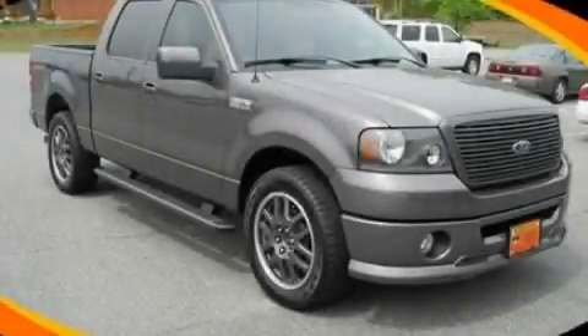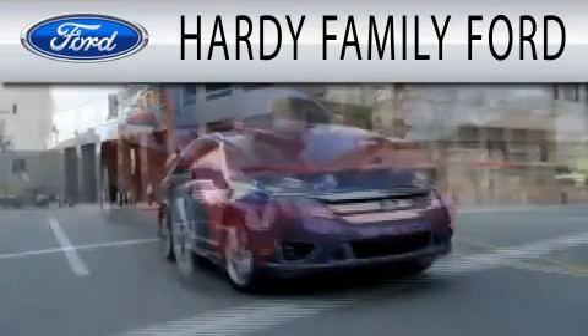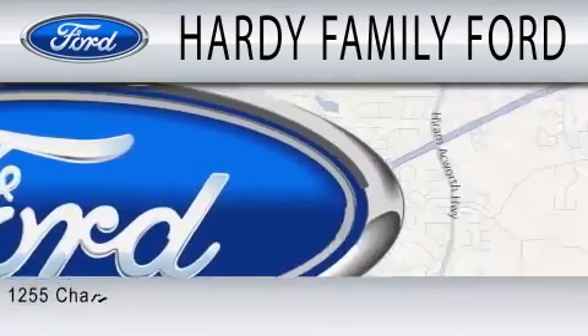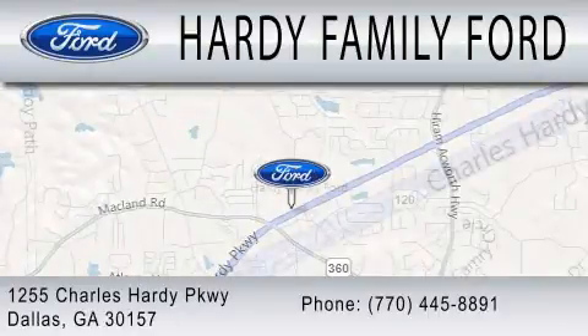Stop by today and test drive this automobile for yourself. Hardy Family Ford is dedicated to doing everything possible to ensure that the experience you have selecting your next vehicle is as pleasant as possible. We are located at 1255 Charles Hardy Parkway in Dallas. Call for us.